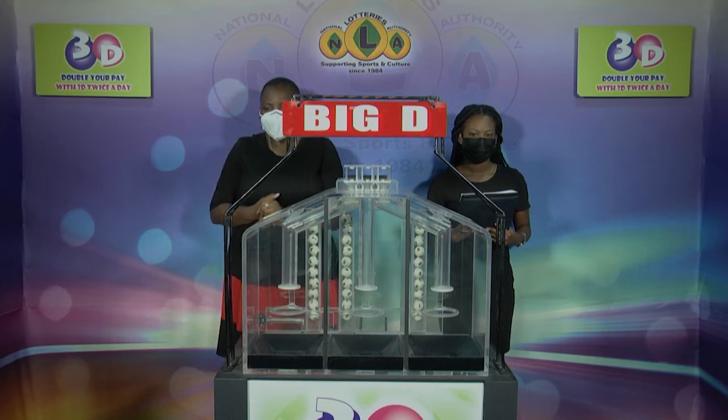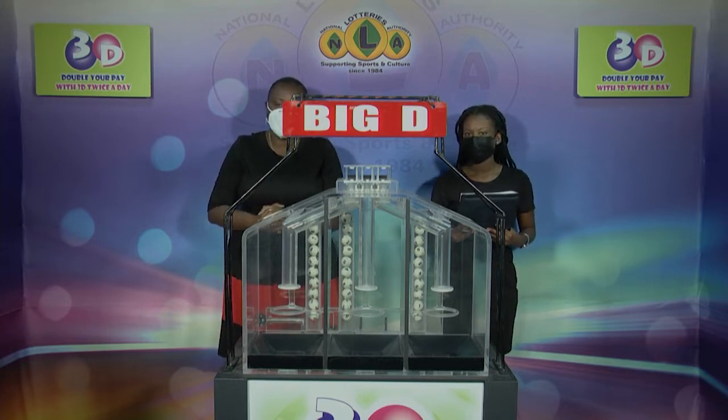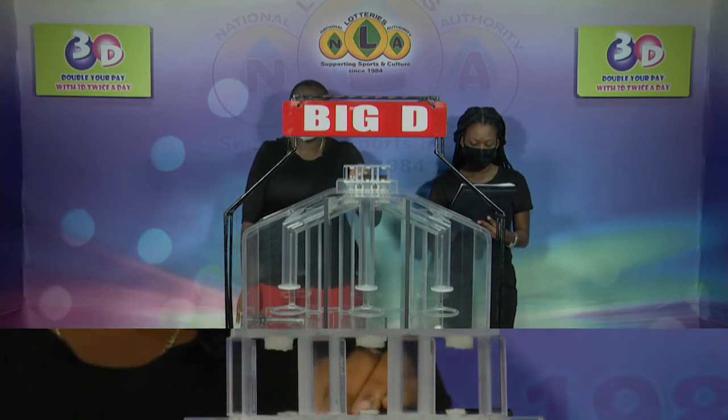Welcome to today's presentation of the 3D Draw for the 30th of December 2021. 12,249 is this afternoon's draw number, witnessed by Shinisia Smart of the auditing firm of BDO. Three sets of balls numbered from 0 through 9.